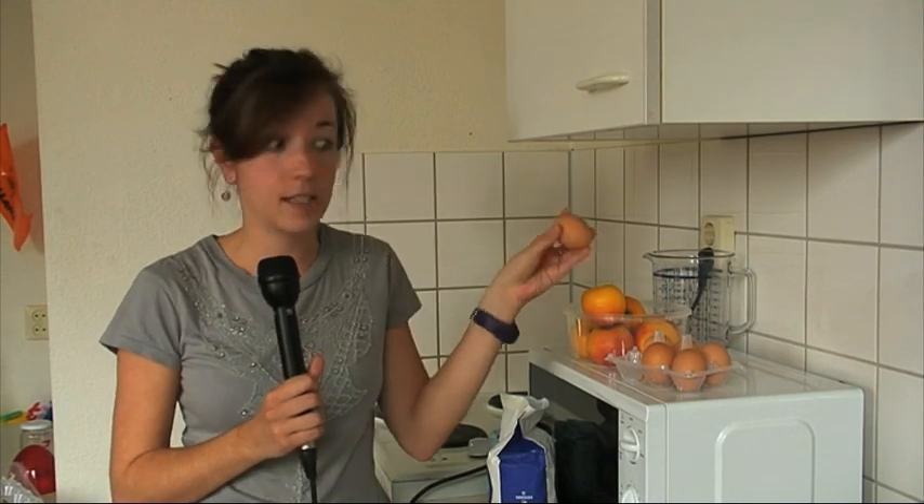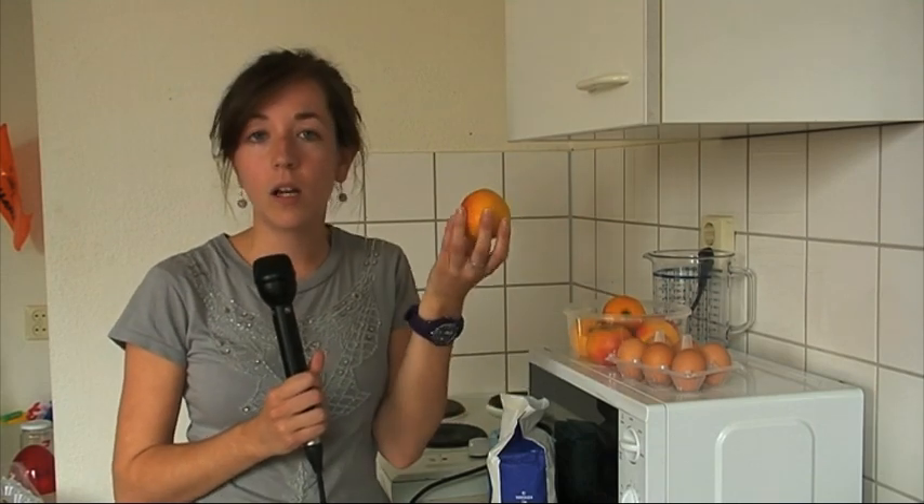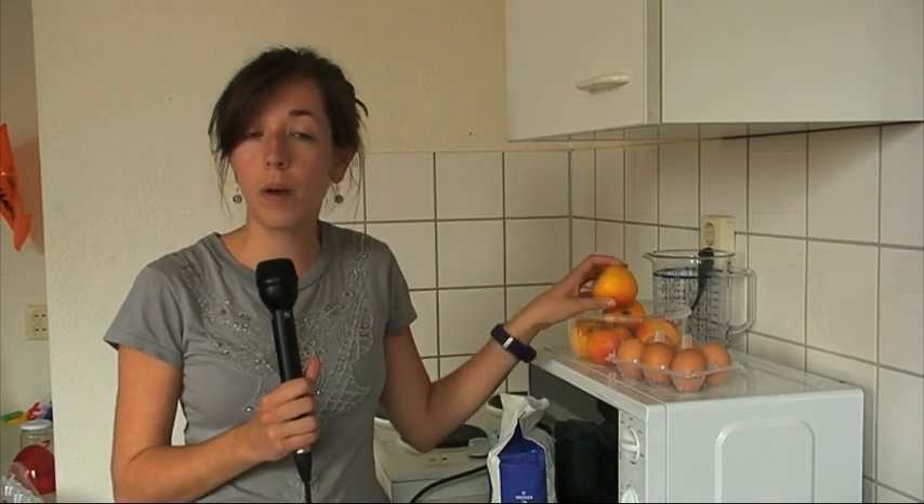Nowadays, if we want to make a cake, it's easy — we just have to go to the supermarket and buy some ingredients. But what about a few centuries ago? Of course, there were chickens for the eggs and apple trees for the fruit. But what about the flour?